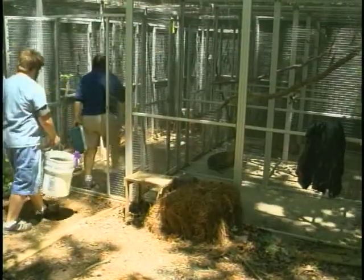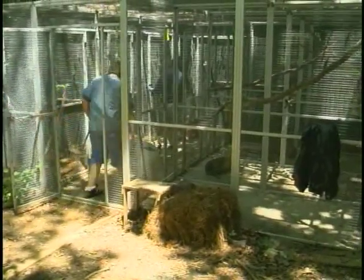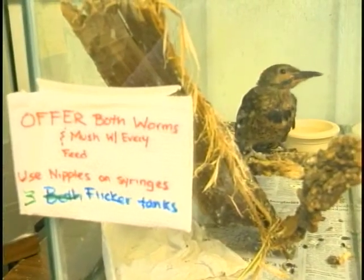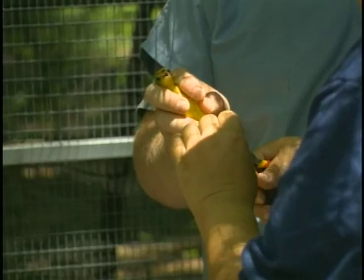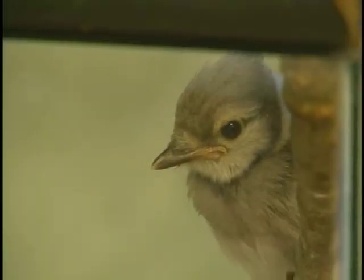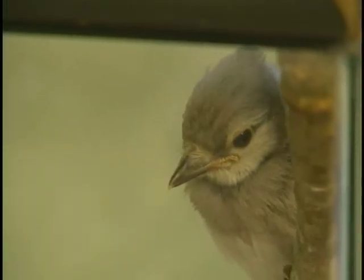Each year, the Schindler staff treats hundreds of native animals, including 300 to 500 birds. But until recently, little information was available on whether the birds were surviving after being returned to the wild.